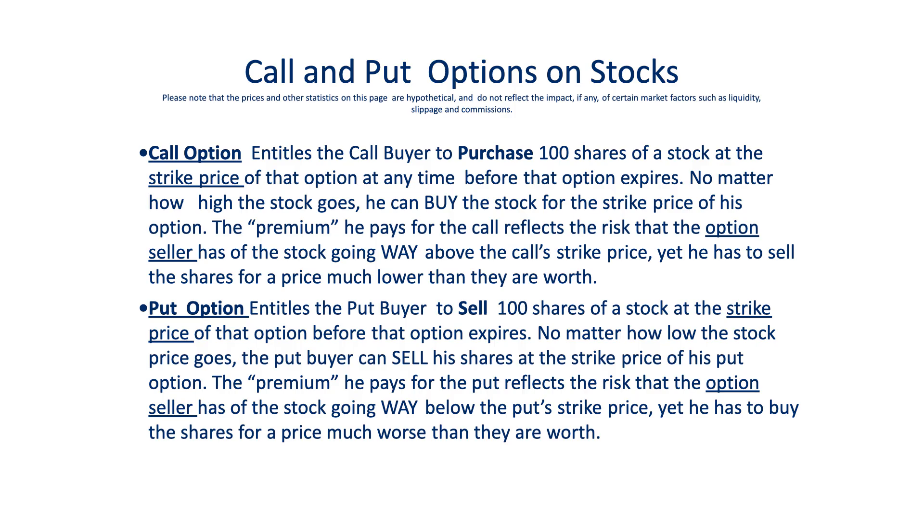For those of you who are familiar, this will be really fast, so just hang in there. A call option on a stock entitles the buyer of that option to purchase 100 shares of that stock at a certain price called the strike price, regardless of what price the stock is actually trading at, at any time before that option expires. A put option, on the other hand, entitles the buyer to sell 100 shares of a stock at the strike price of that put, again regardless of what price the stock is trading at before that option expires.